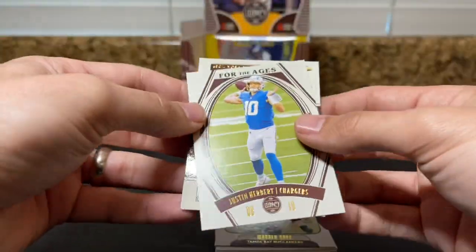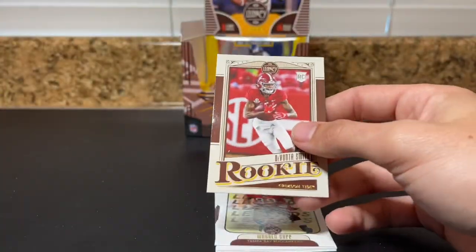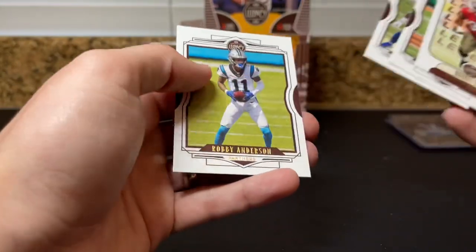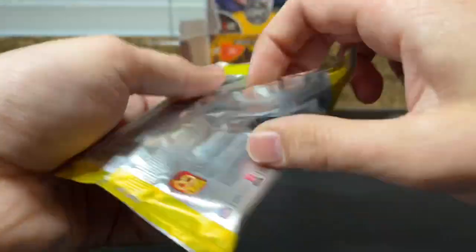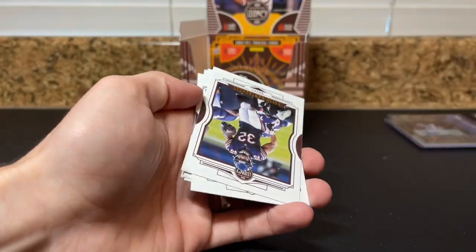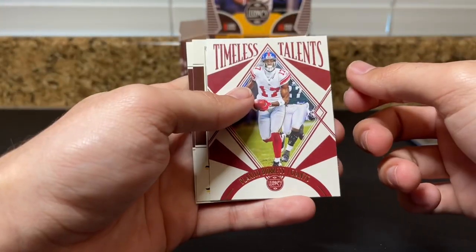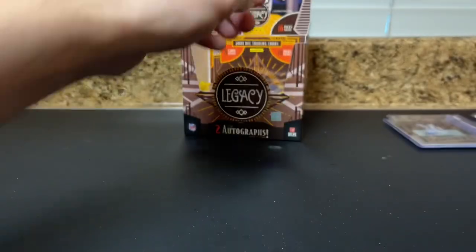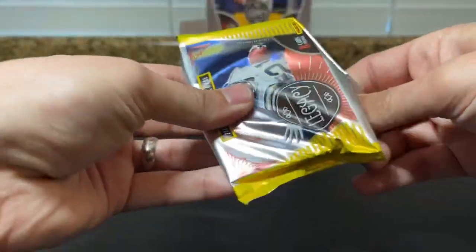You've got a Herbert For the Ages, DeVonta Smith, and Penei Sewell. Get that DeVonta Smith sleeved up. Warren Sapp, Joey Burrow — pull Burrow out, he'll sell in the shop. Troy P., Montgomery, JK — go Bucks — McCaffrey. Timeless Talents Plaxico Burress, interesting. Ian Book and Nico Collins — probably set both those guys out, they're connected to local teams Notre Dame and Michigan, probably good shop cards.